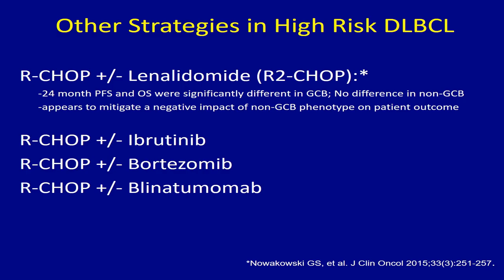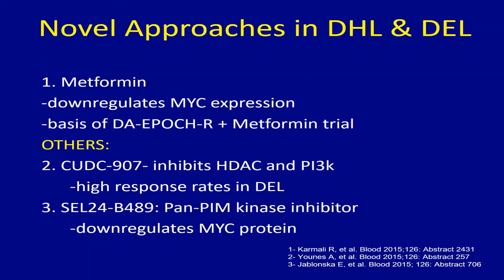Another agent is metformin — a study from our own group. Metformin has been shown to downregulate MYC expression in the laboratory. Based on that, we have a trial combining dose-adjusted EPOCH-R with metformin, which has been shown to cause high responses in double expressors as well as downregulating MYC protein.